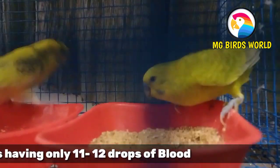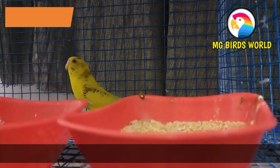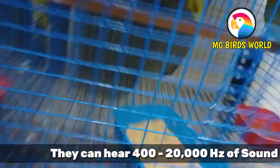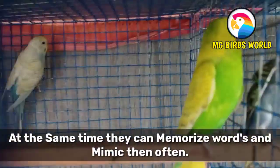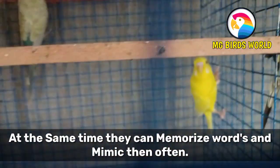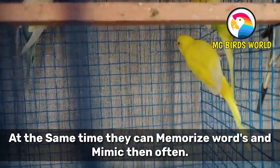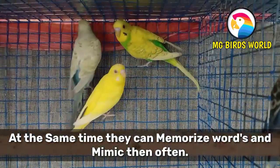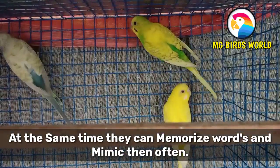The eighth interesting fact is about intelligence. Budgies can memorize a large number of words — they are capable of learning and memorizing them, which is why we can teach them to talk and say love words.